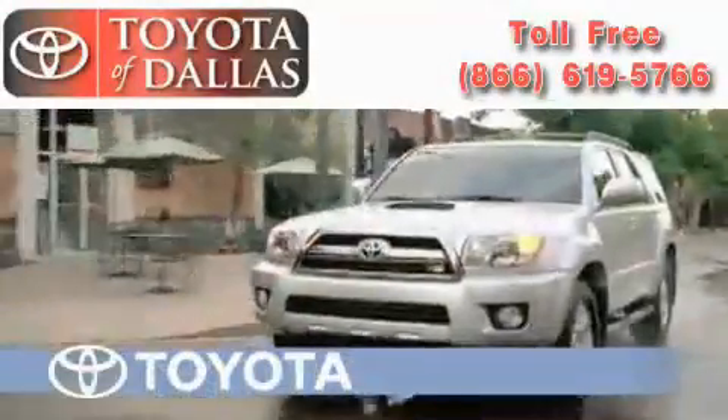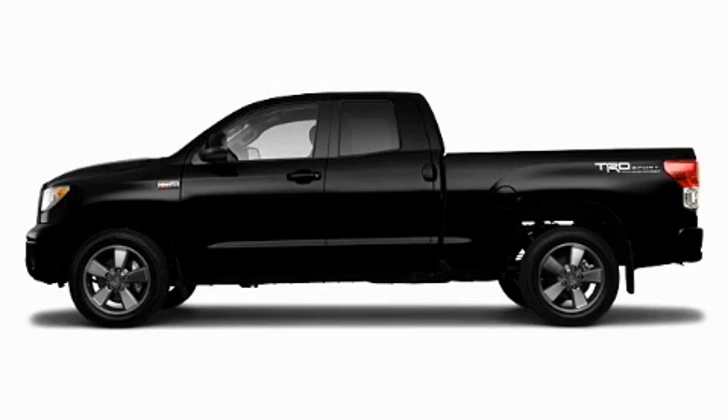Another fine vehicle offered by Toyota of Dallas. This is a brand new 2010 Toyota Tundra — strong, durable, and dependable.